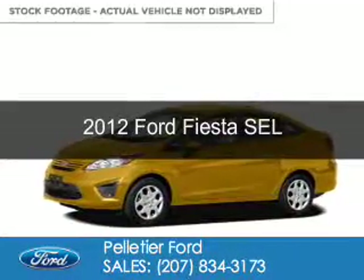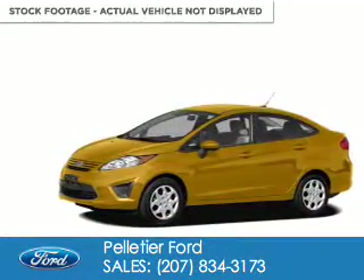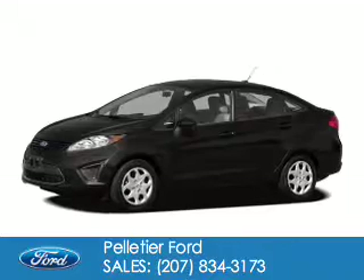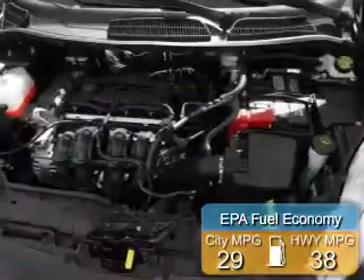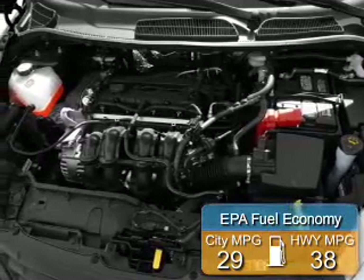This is a used 2012 Ford Fiesta. It's powered by front-wheel drive and a 1.6-liter 4-cylinder engine. Great fuel efficiency saves you money by requiring fewer trips to the gas station.